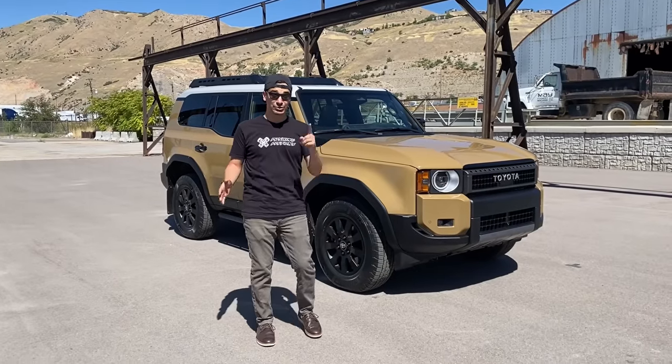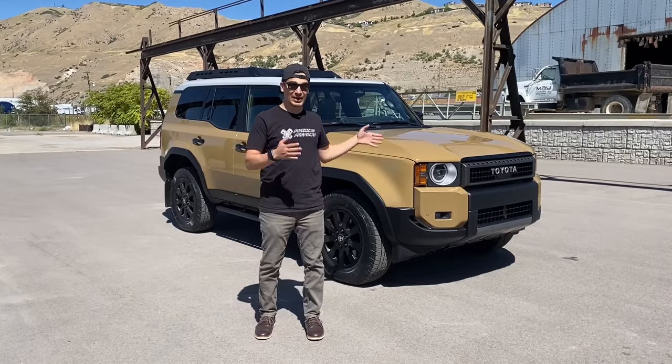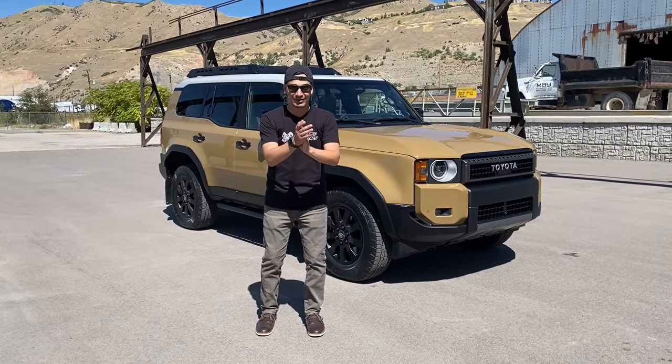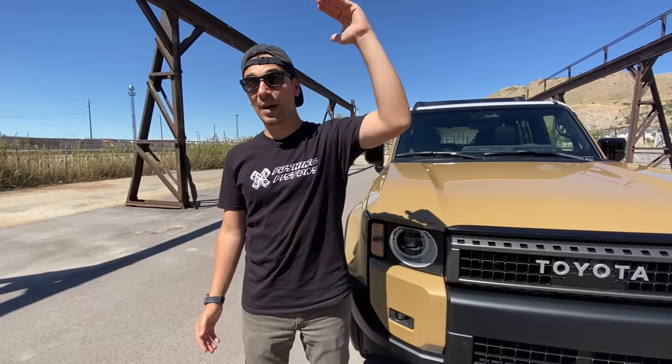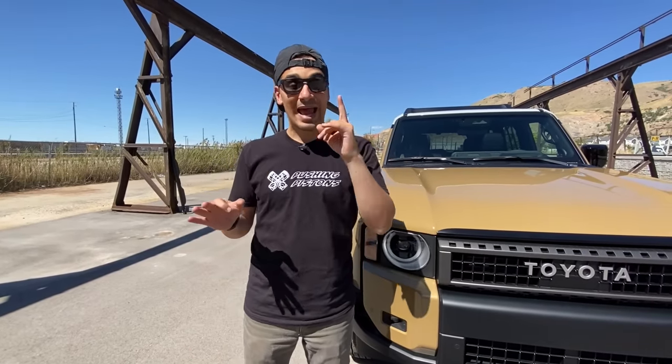Right here is the 2024 Toyota Land Cruiser First Edition, and I'm going to show you what makes this special. The First Edition grade comes at the top of the lineup, and they're only making 5,000 units of them.